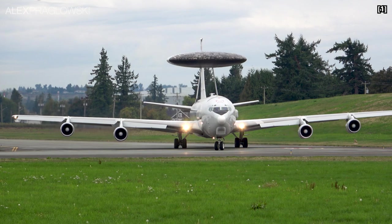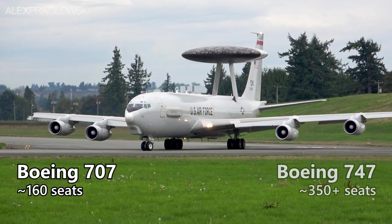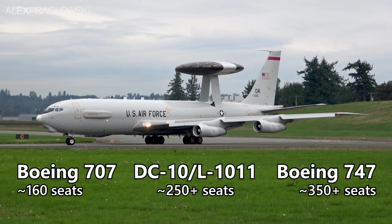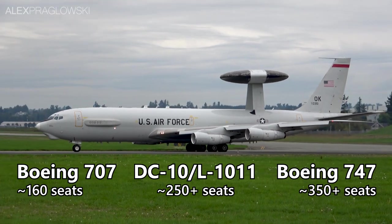At the time, Boeing had a bit of a gap in their product line between the 160-seat 707 and the 350-plus-seat 747. Back then, McDonnell Douglas and Lockheed were both vying for that segment in between, with the DC-10 and L-1011 respectively.